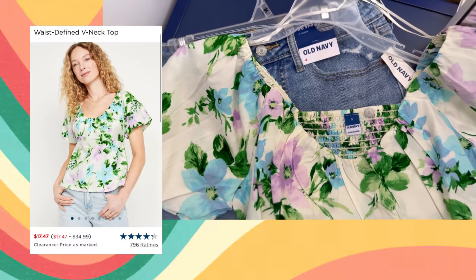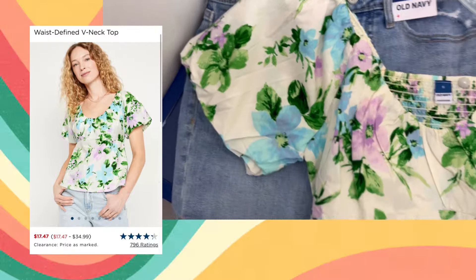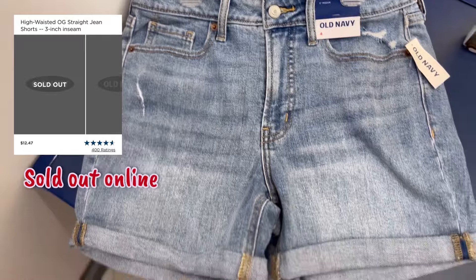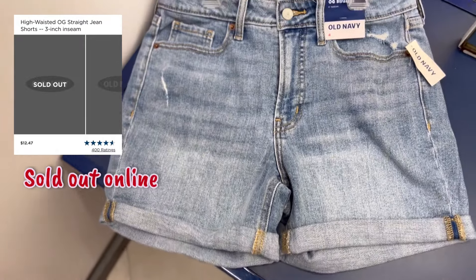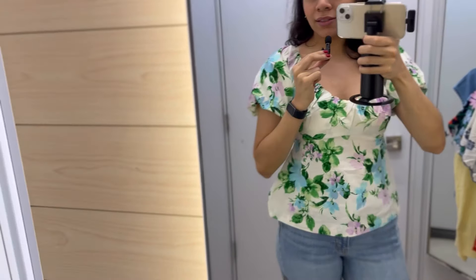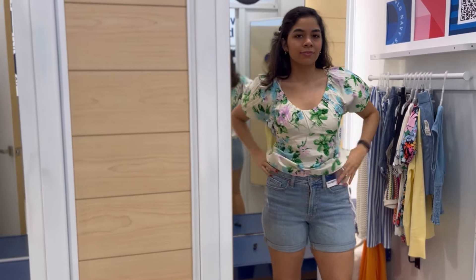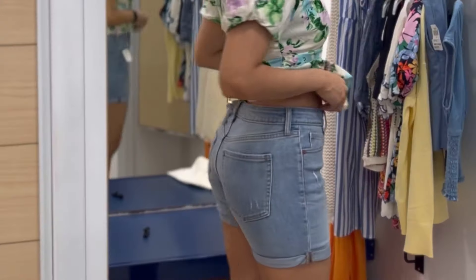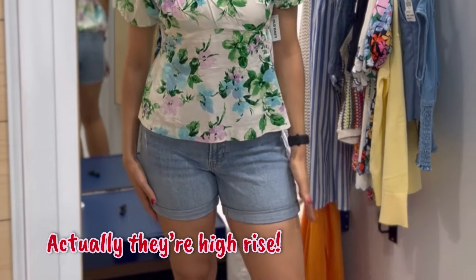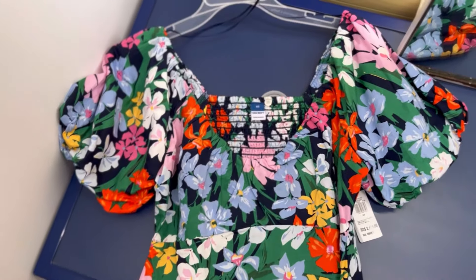Next we have this flower print top and then the OG straight shorts in a size four. Honestly, these shorts are not what I was looking for — I'm just trying them on to see how they look with the shirt. I love this blouse though, it's so freaking cute. I am obsessed with peplum, and look at the sleeves — a little voluminous moment. I just love it and this print is perfect for summer. The shorts are more of a mid-rise.